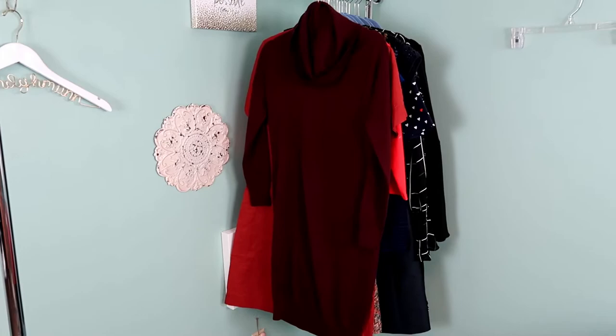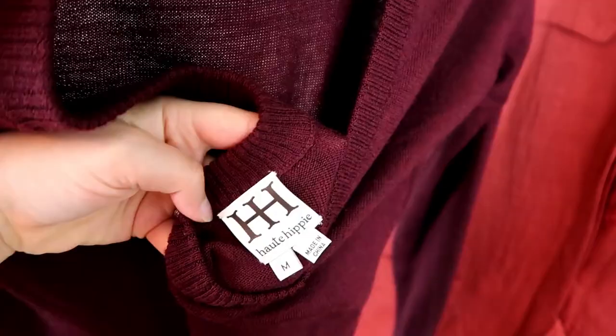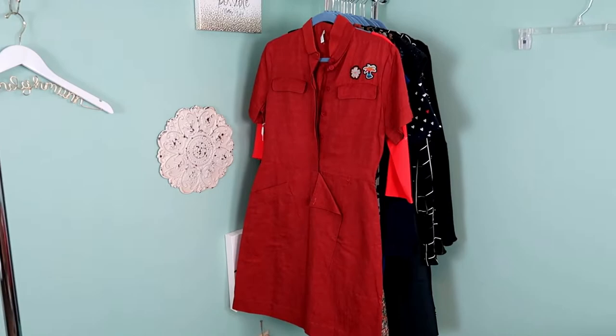This is a Hot Hippie cowl neck burgundy sweater dress, and what I like about it is the back is almost completely open on the top, which adds a really nice touch to it. It is a size medium.